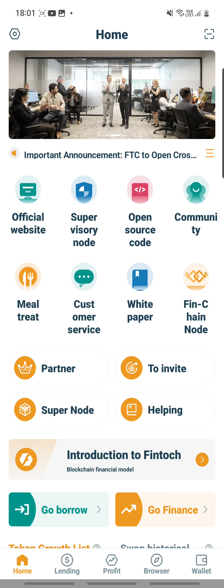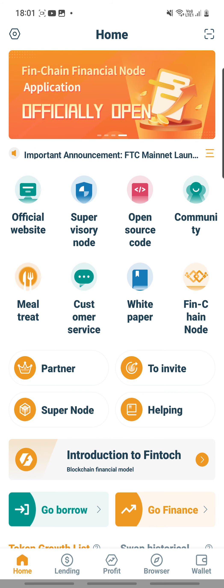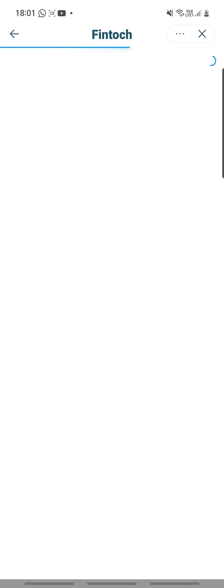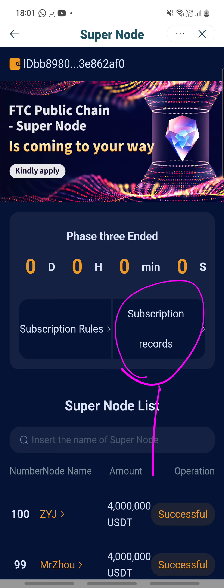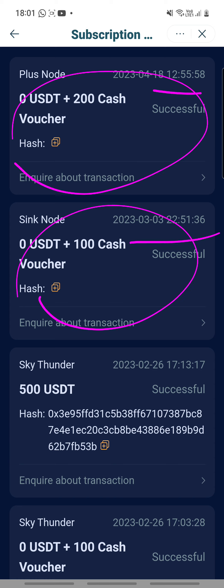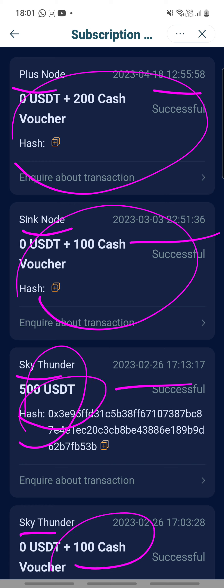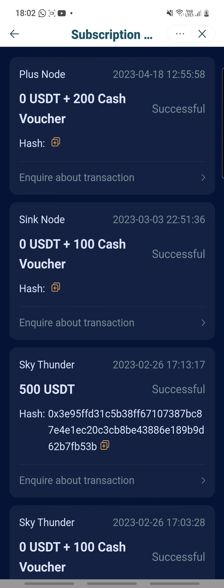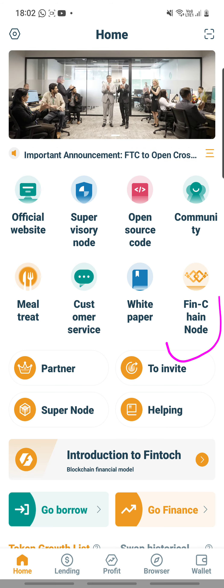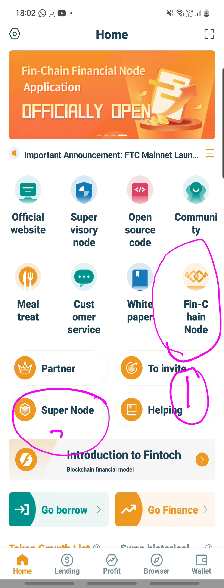The second thing people ask me is how do you check whether you have super notes. So this is the area to check for your super notes. Click on this super notes button and then you go in to check your subscription records. When you click on it, it will show you the dates and time, what you have subscribed to, which notes, the names of the notes, and how much you have contributed — whether it's in cash voucher or in USDT. So all these are the records. For this specific account, I have both super notes as well as Fiend Chain Notes. Here is the portion to check your Fiend Chain Notes, and this is the portion to check for your super notes.